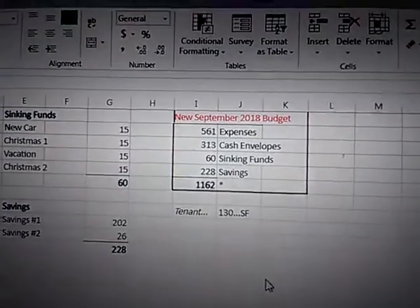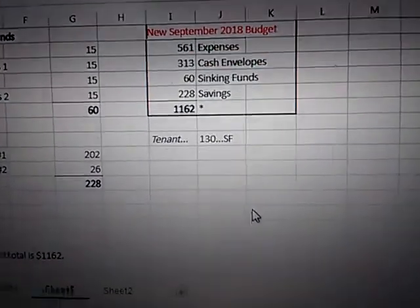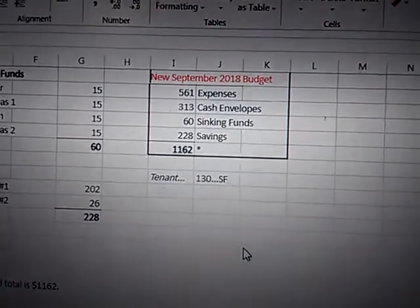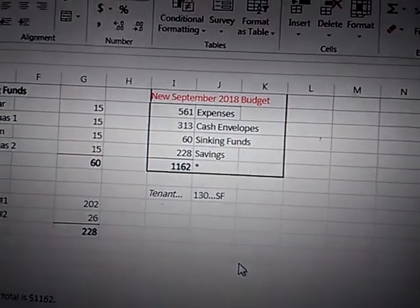I'm really excited about this new September budget. I made the corrections — you can go to my budget worksheet update for September. But this is sort of like a new road map that I'm going on, a new journey.